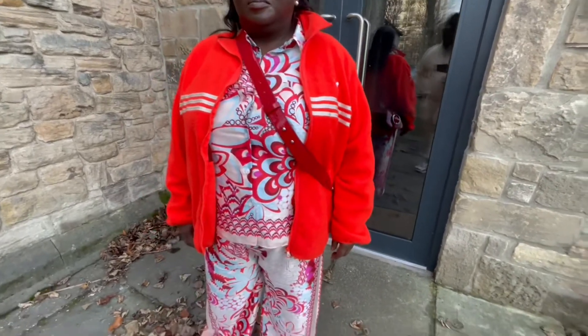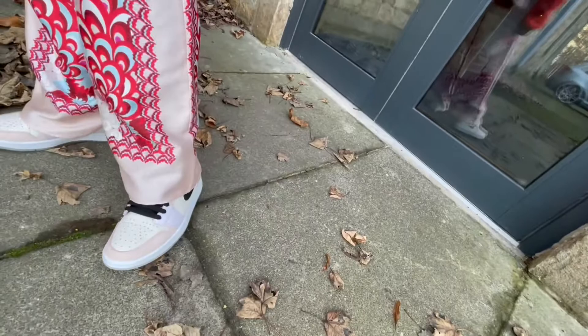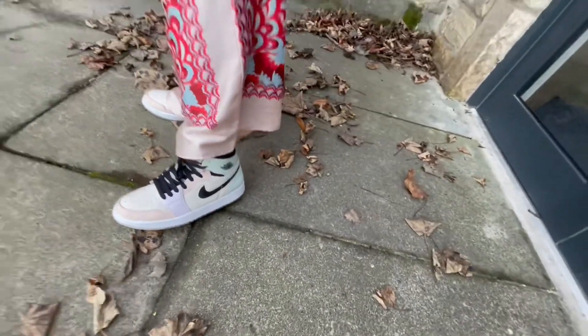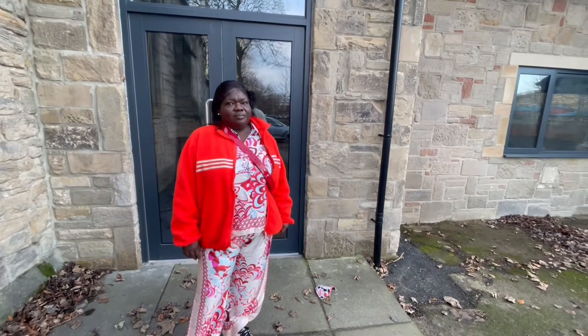Especially the Jordans — those Jordans are nice. Oh my gosh, those are beautiful! So you guys know where I get my style from. I think I'll probably just do a slow-mo outro and we'll see you next time.